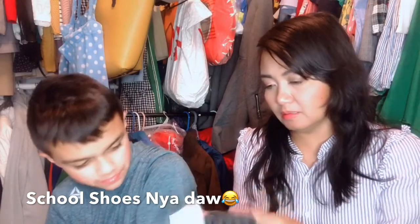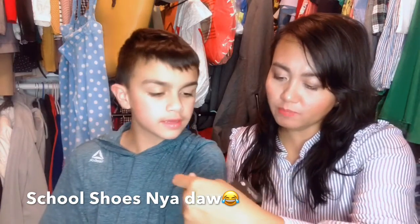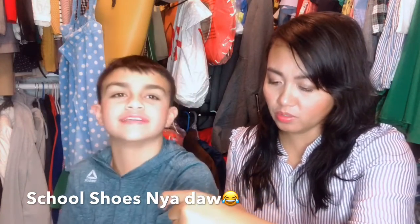And you gotta see what — it's seven... Regular price is $40.00. We got it for $17.00! $17.00, guys. Yeah. Happy na siya dito.